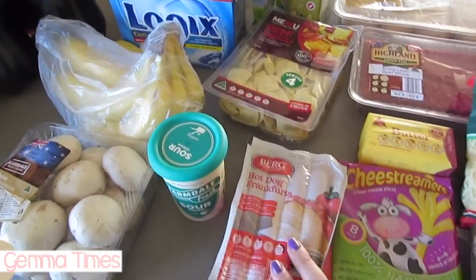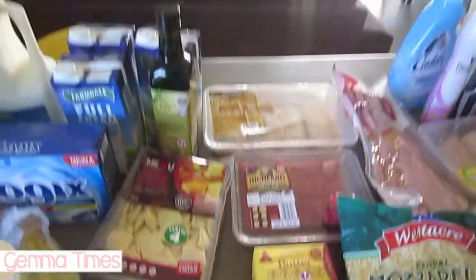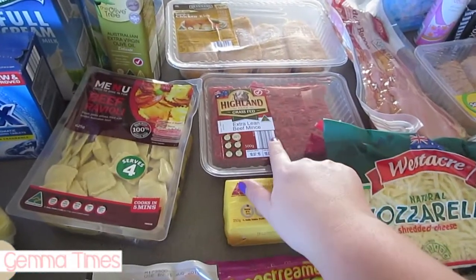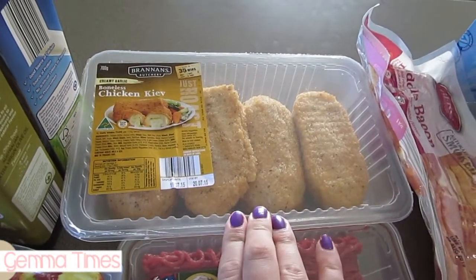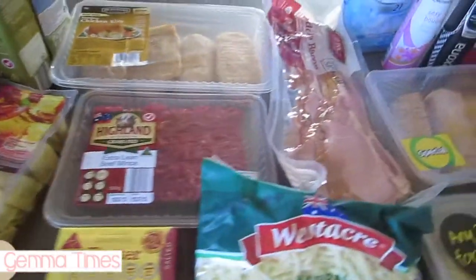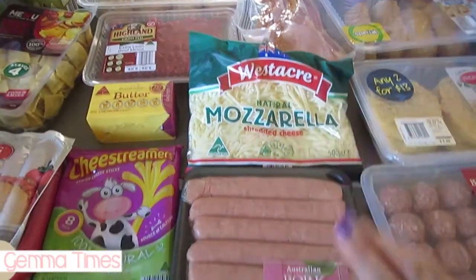I've got sour cream for the nachos, hot dogs, and cheese stringers for Hazel — they're our favorite snack. I've got some butter just for cooking, beef mince for the nachos. These are the quick-cook chicken Kievs from Aldi — I haven't had them before, they're about six dollars, so I bought those to try.